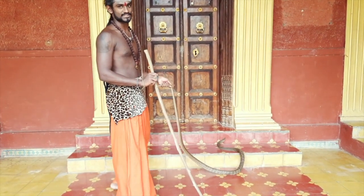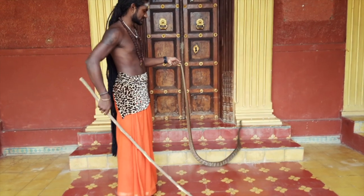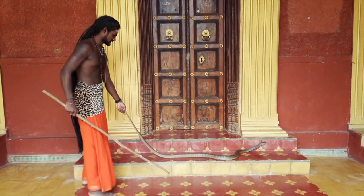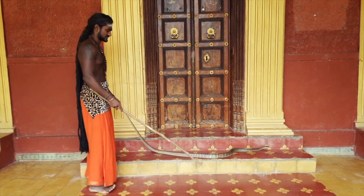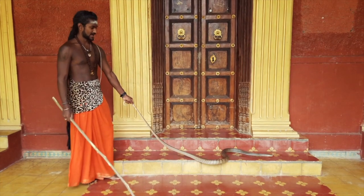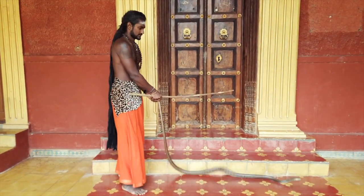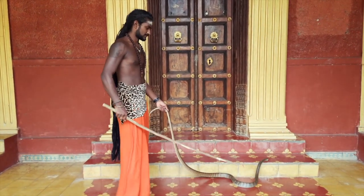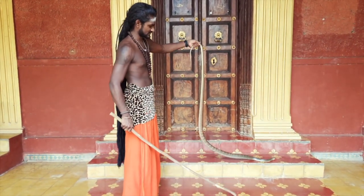Hey everyone, welcome back to my YouTube channel. What we are looking at here is actually a rat snake, and this is one pretty big rat snake — it is about 10 and a half feet in length, as you can see. As the name suggests, they mainly feed on rats. It's a non-venomous snake, but the bites are pretty strong since it's an aggressive snake as well.